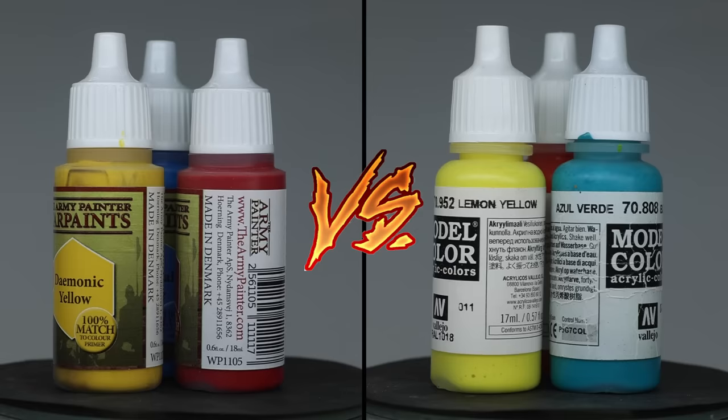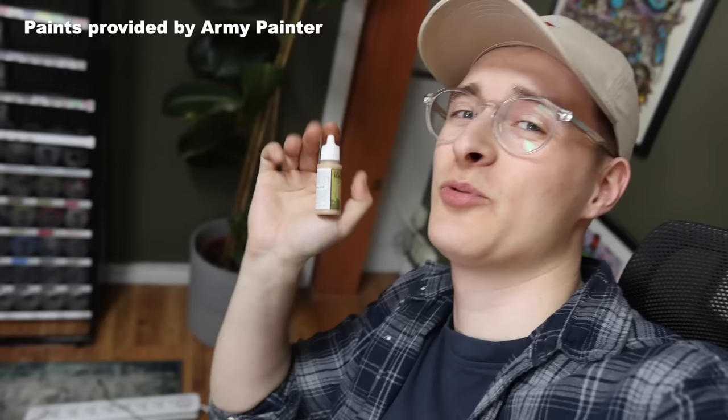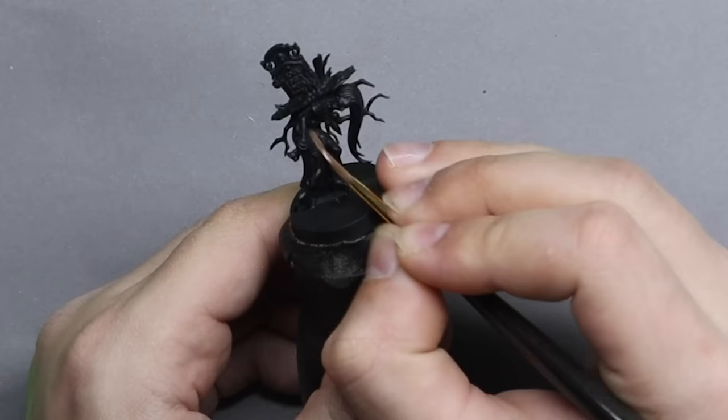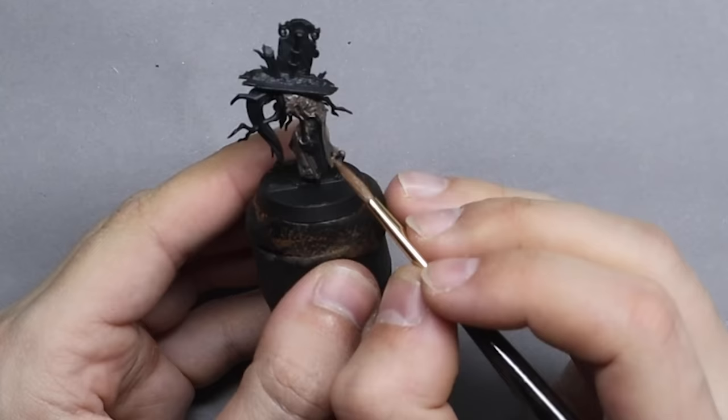Next up — Army Painter versus Vallejo. We have some previous knowledge that Army Painter paints tend to separate, so you need to shake them a lot, and a good tool for that is a Vortex Mixer. After shaking Dragon Red for about 50 seconds on the Vortex Mixer, it's still separated when I put it on the wet palette.